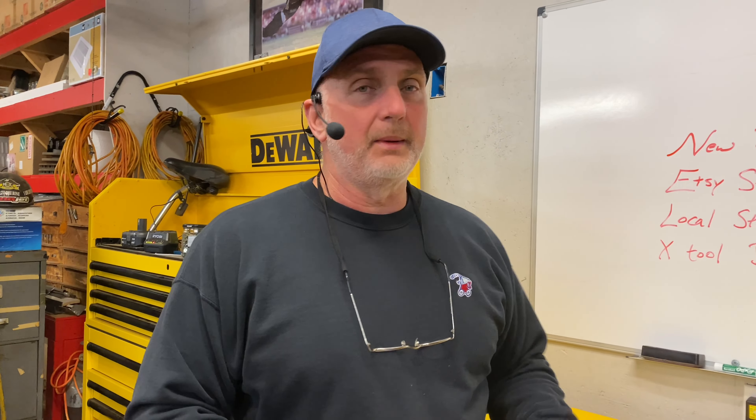One other thing we're going to talk about in this video is our new piece of equipment that we have on order right now. We have bought an X-Tool D1 Pro, and that's a laser engraver. We want to learn how to engrave onto wood, slate, steel products, leather, and things of that nature. A lot of this is going to go on these wood projects that we make, and we can also offer personalized engraving on that stuff as well. Stay tuned for that.